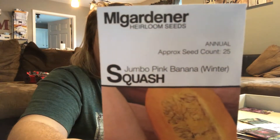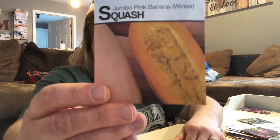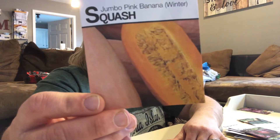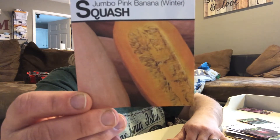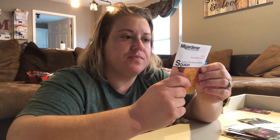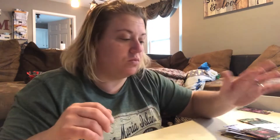Jumbo pink banana squash — another winter squash. It kind of reminds me of a butternut squash. The harvesting and growth is all kind of like a butternut squash. You can use it in pies, baking, canning, and homemade baby food. My one-year-old now eats anything, so that'll be good.